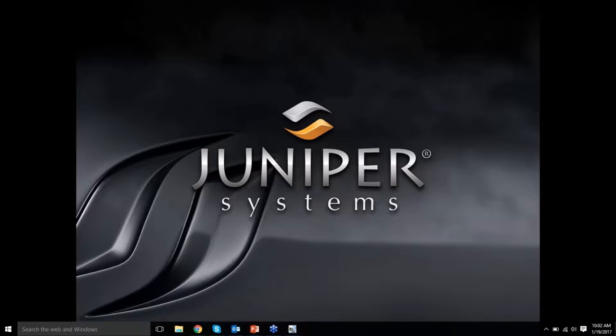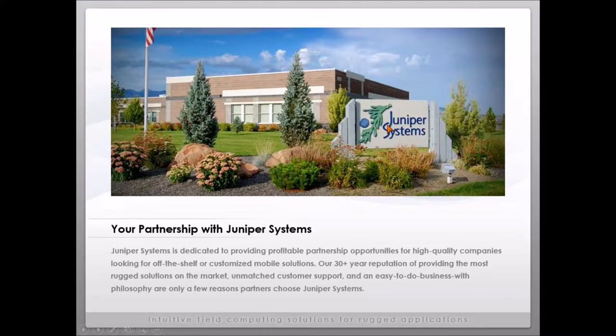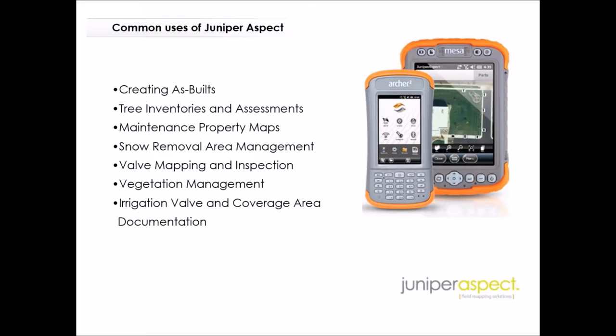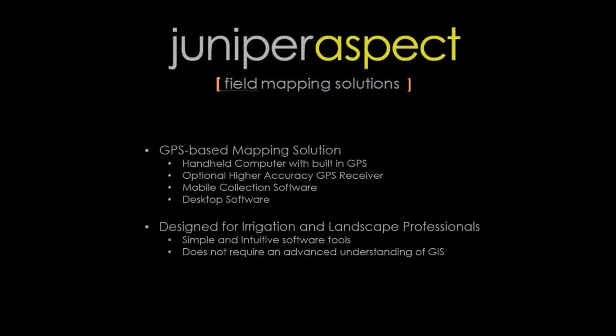We've been around since 1993. We've built an awful lot of devices for outdoor aggressive use — rugged devices. We've done a lot of business in a variety of industries in natural resources and land survey. To give you an idea, last year we put eight thousand handheld computers into the hands of land surveyors alone, so we're a pretty established company with a lot of experience in handheld computing and GPS.